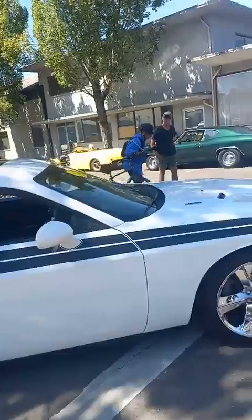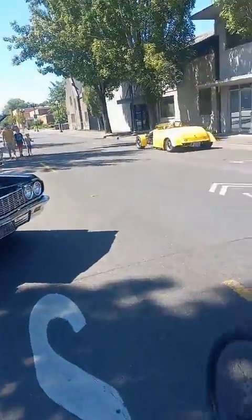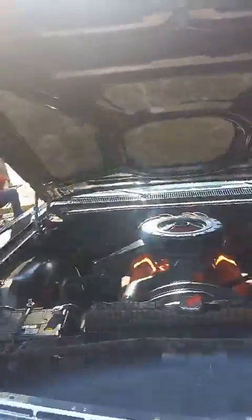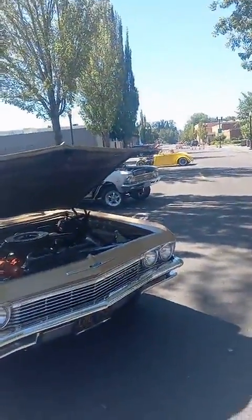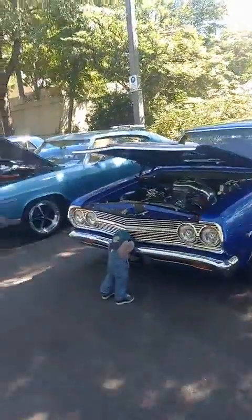Oh, here we got something wrapped up. There we go — it's that car. We got this Impala right here. Let's go. Two door. Let's get it. Here we go.